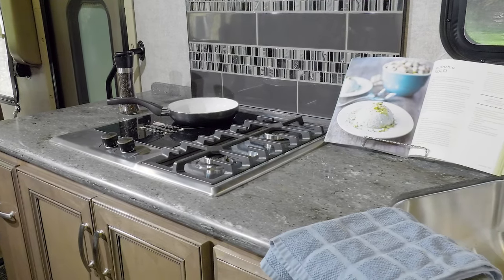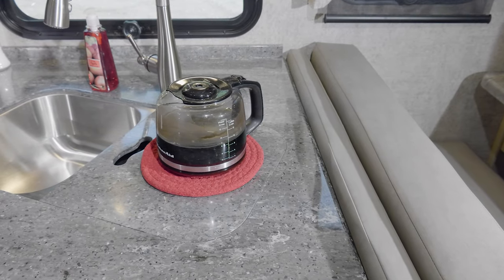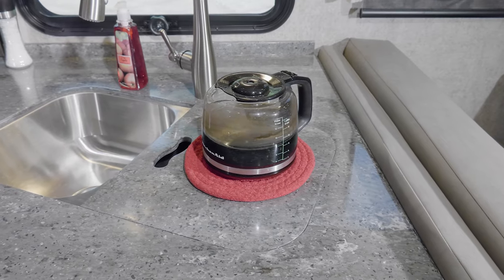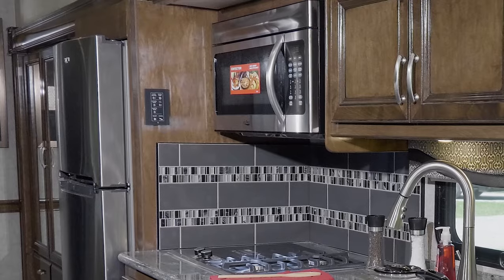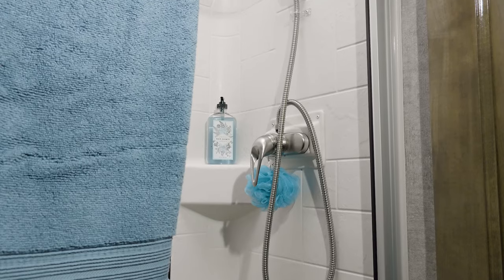In the kitchen, the Outlaw is outfitted with all the perks. You have solid surface countertops, a double-bowl stainless steel sink with a solid surface cover perfect for a cutting board or a pot of coffee, a two-burner high-output gas range with single-burner electric induction cooktop, a convection microwave, and a double-door residential stainless steel fridge.